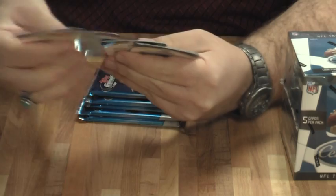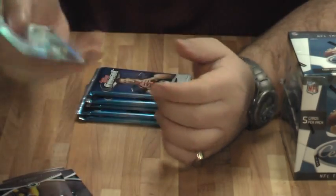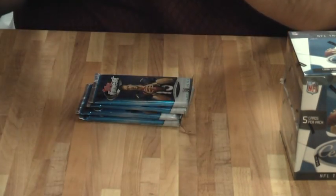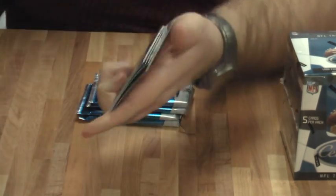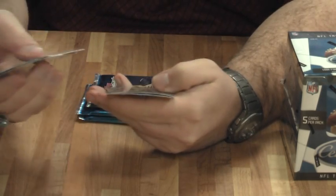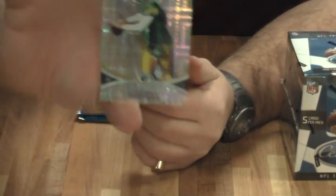Rogers, Thomas Jones, Daryl Revis, Jordan Shipley, and a Tony Romo refractor. A Demaryius Thomas rookie, Toby Gerhart rookie, D'Angelo Williams, Sam Bradford rookie, and an Aaron Rodgers. I'm guessing that's the X Factor.